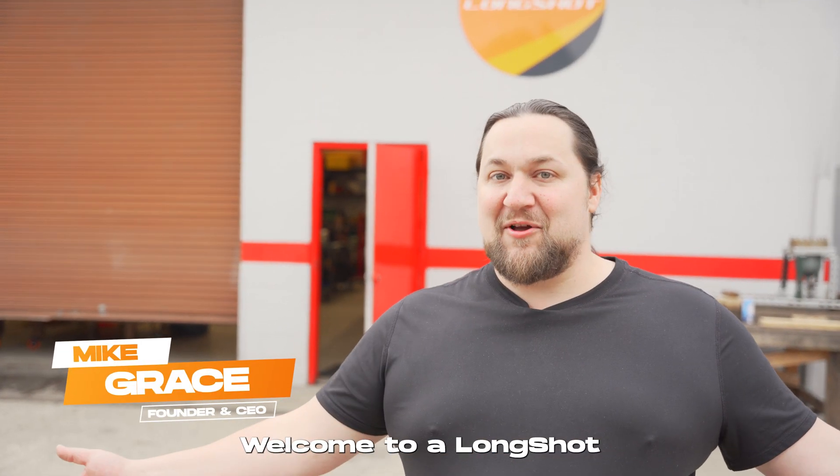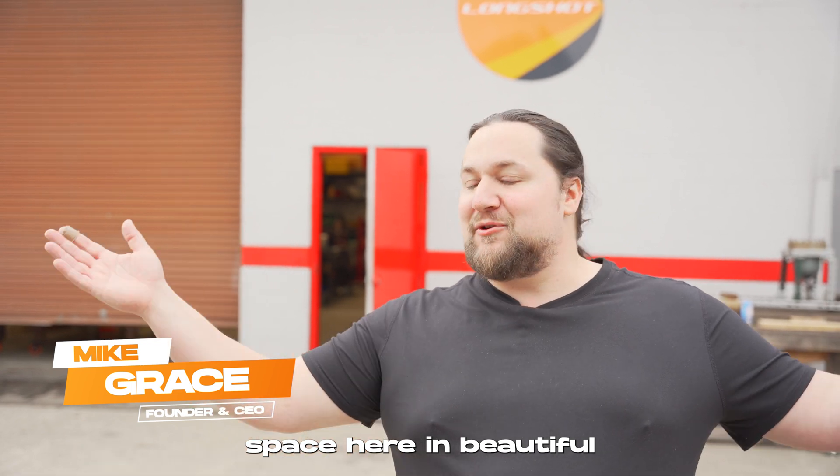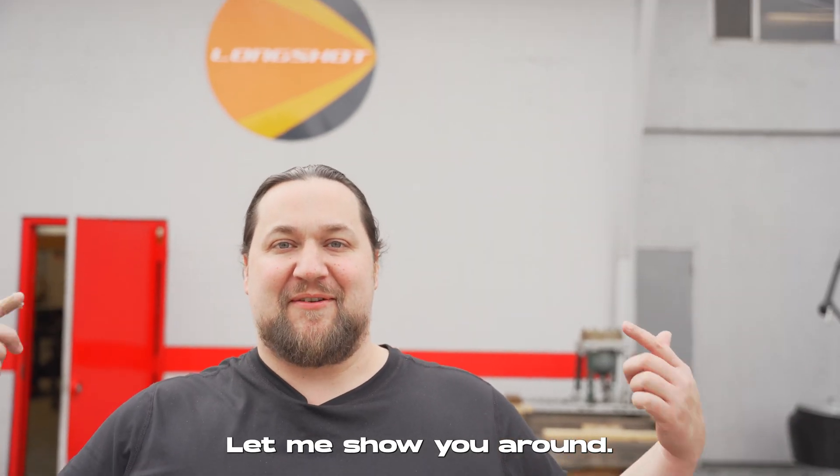What's up, Mike? Welcome to Longshot Space here in beautiful Oakland, California. Let me show you around.